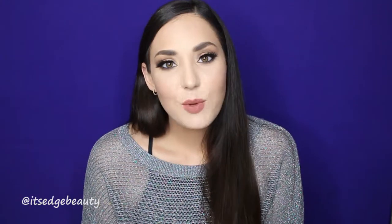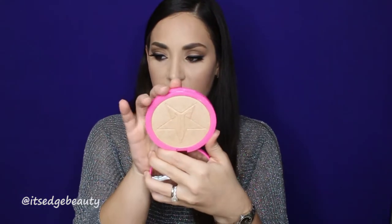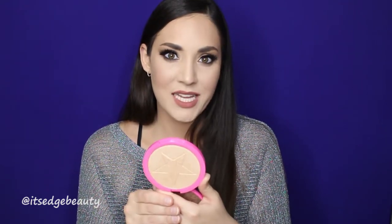The next product is also a Jeffree Star product — this is the Skin Frost in Sarcophagus. I love this color; I think it is the perfect gold for my skin tone. It doesn't give a dark cast on the skin if you're more fair. It has a silvery base to it, so it's not too gold. It's a very natural highlighter but you can build it up. Well worth the money.